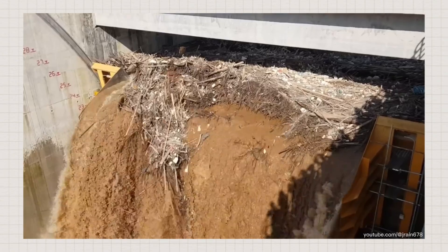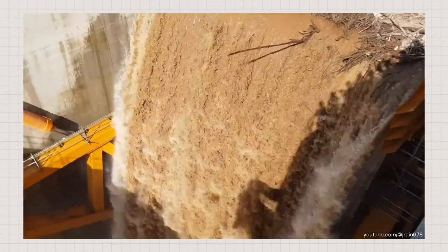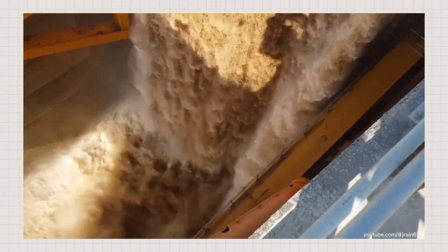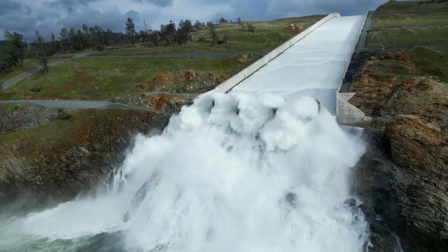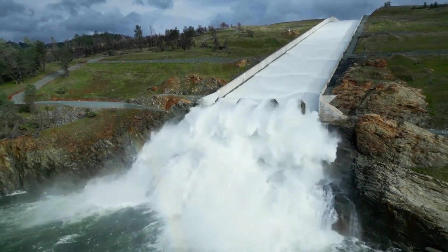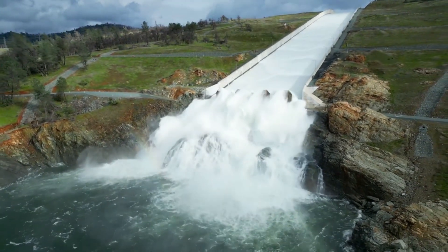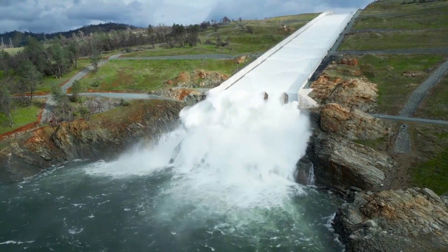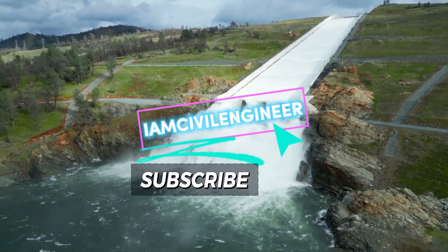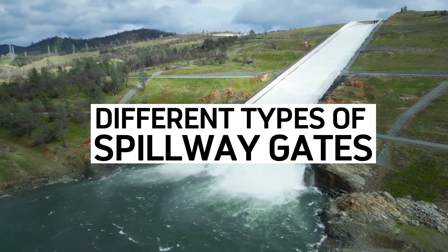So why am I showing you all this wild footage? It's to help you understand just how critical spillways are for dams, and even more so, the gates that let water escape in a controlled manner. They're the unsung heroes preventing floods and protecting communities downstream. This is I Am Civil Engineer, and you're watching an explainer video on different types of spillway gates.